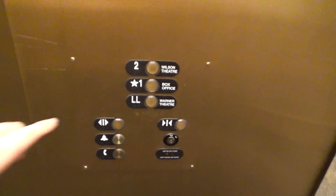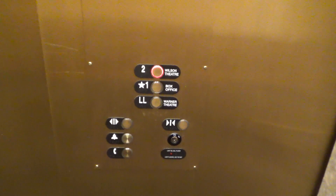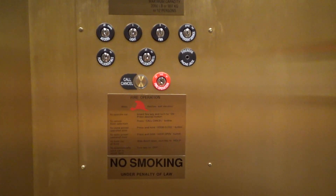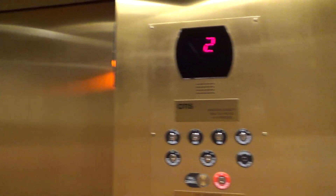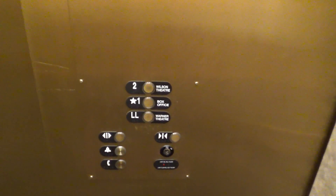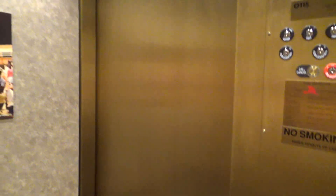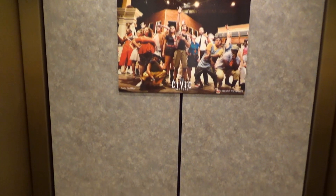Let's go back up to 2. Here's your fixtures. This elevator sounds horrific. Here we are at 2. I'm going to take another ride down to LL. I'm very disappointed in this elevator — it could have been much better, but it's just so slow and sounds terrible.